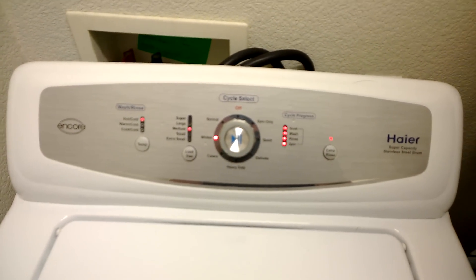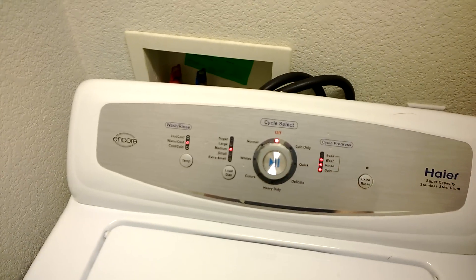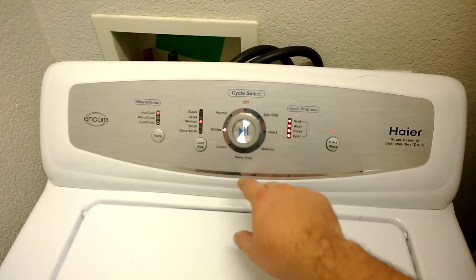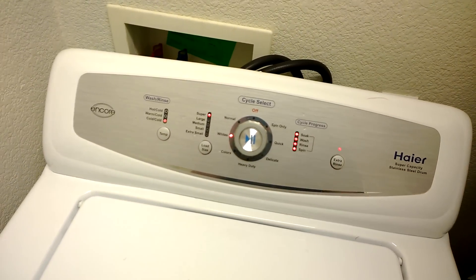It has nice, fairly simple, easy-to-use controls. You just select which mode you're in, push the play button. You can turn on whether or not you want extra rinse, you can choose a load size, you can change your temperatures, and that's about it.